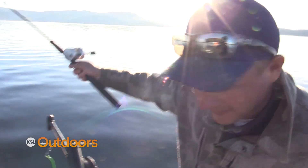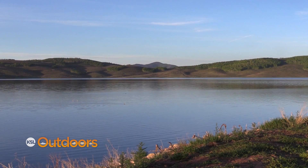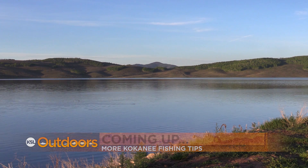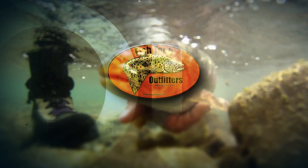Fish on — doubles! Next up, we'll show you how to boat kokanee without downriggers. But first, back to the guys at Fishtech for this week's fishing report.